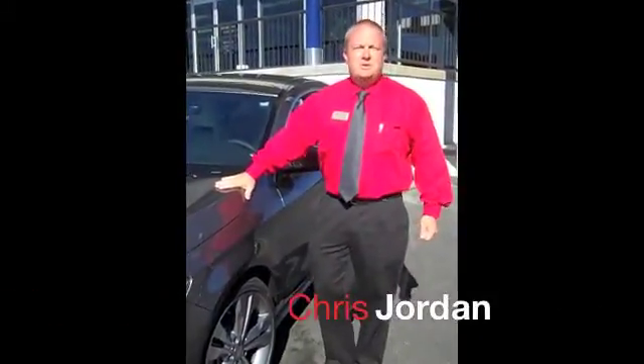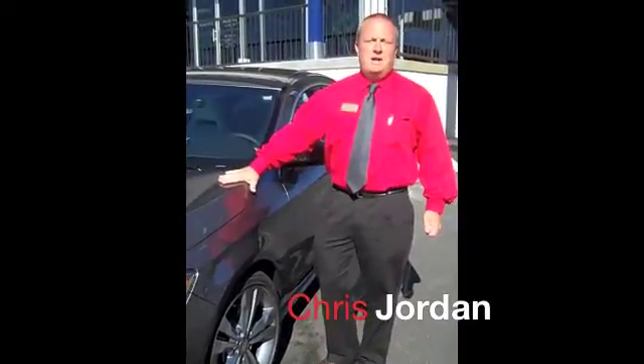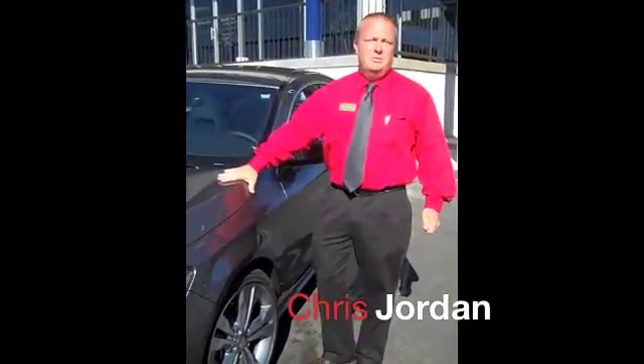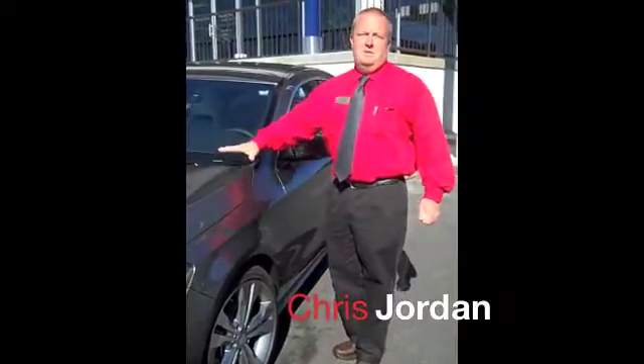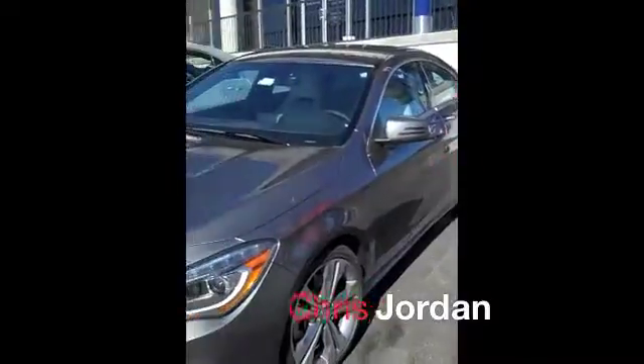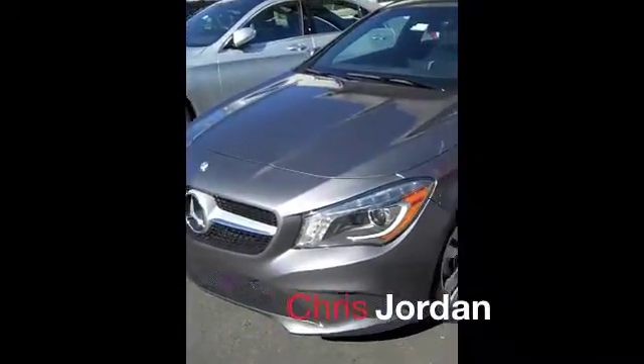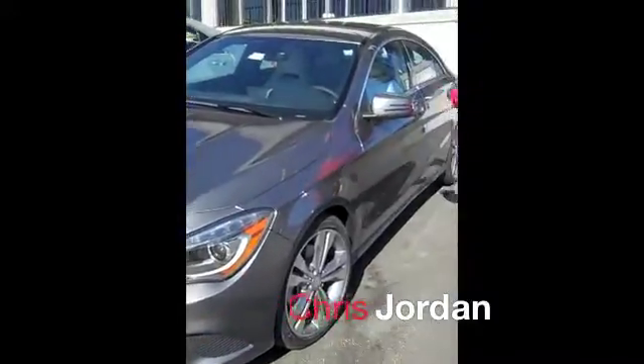Good morning. My name is Chris Jordan. Welcome to Skyland Automotive. Today we're going to talk about adaptive brake technology on your Mercedes-Benz. We're looking at the 2014 Mercedes CLA 250. This technology is standard on all the products Mercedes sells. Let me show you how it works.